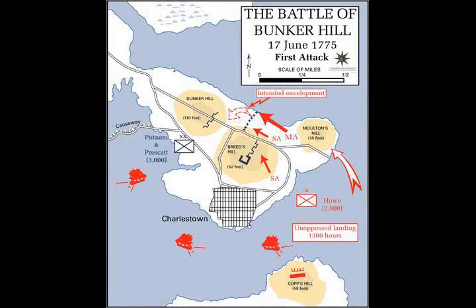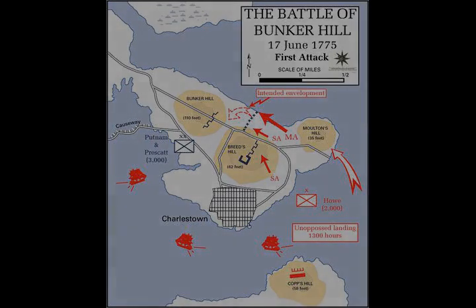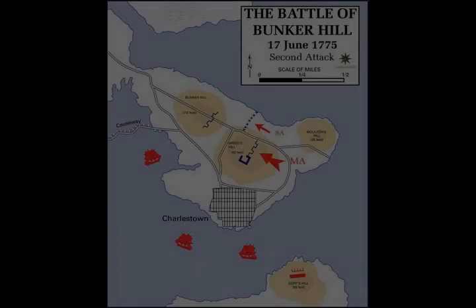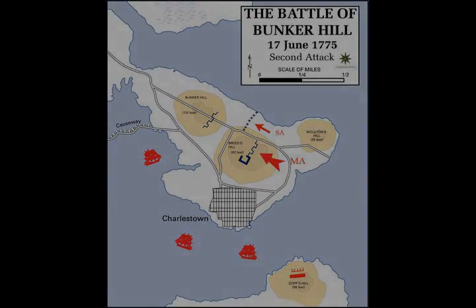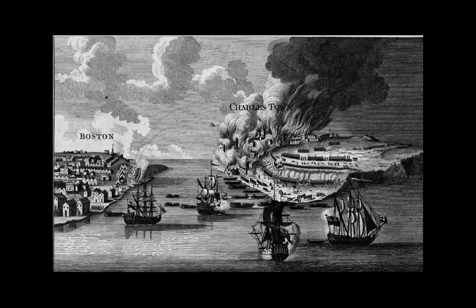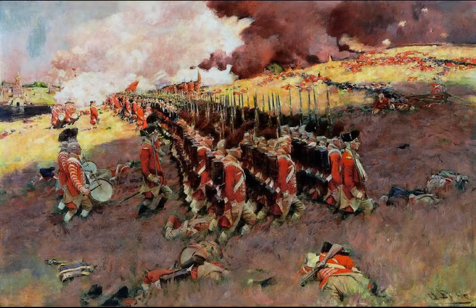Subsequent to the battle, several officers were subjected to court-martial and cashiered. Once combat began, desertion was a chronic issue for the colonial troops. By the time of the third British assault, there were only 700 to 800 troops left, with only 150 in the redoubt. Colonel Prescott was of the opinion that the third assault would have been repulsed, had his forces in the redoubt been reinforced with either more men, or if more supplies of ammunition and powder had been brought forward from Bunker Hill.